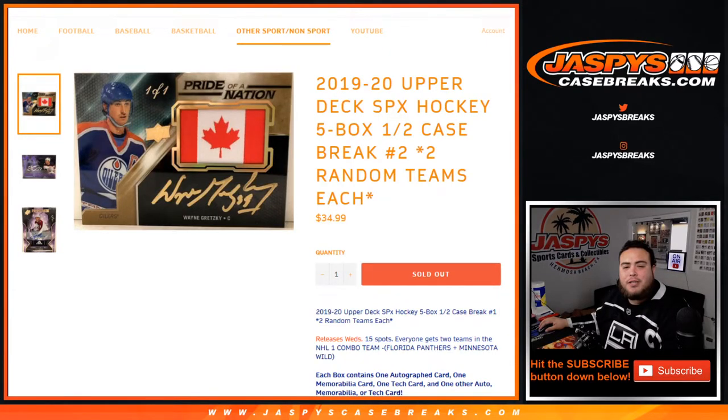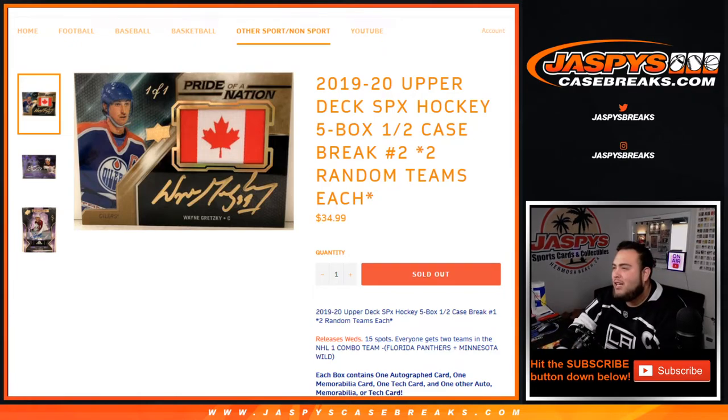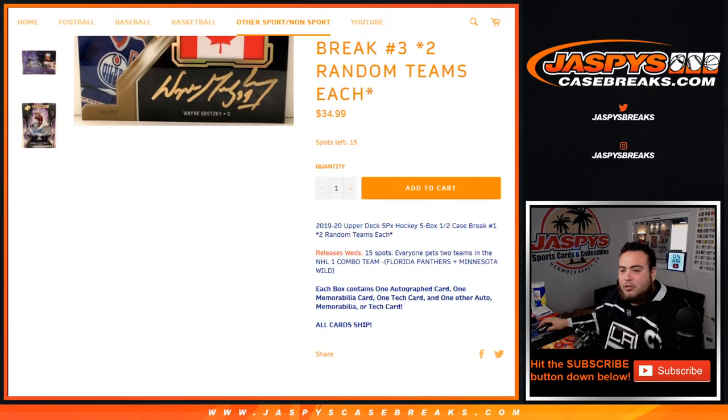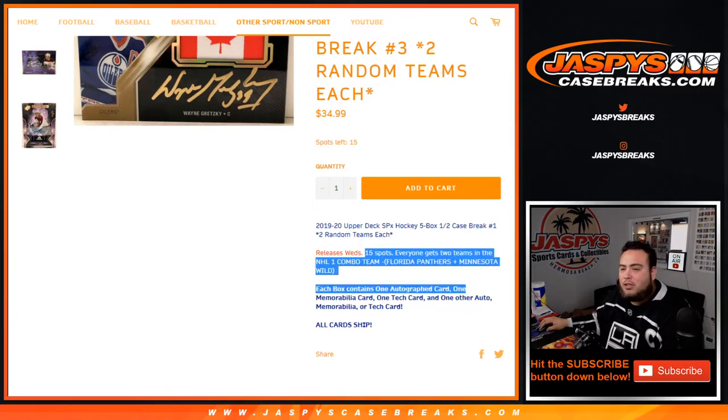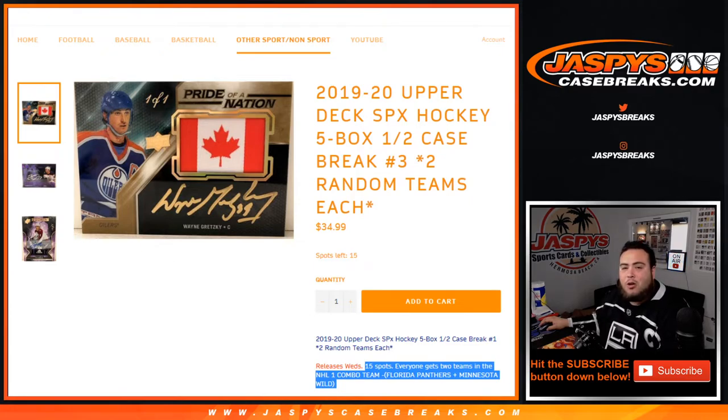What's up everybody, Jason for JaspiesCaseBreaks.com. New release day — we're breaking open number two of 1920 Upper Deck SPX Hockey, five-box case break. It's two random teams each. Again, this is break number two. If you refresh the page it's already at number three, so fresh case on that one. 15 spots sold, everybody gets two random teams in the NHL, one combo team which is the Florida Panthers and Minnesota Wild. All cards in the box are hits — you get four cards a box, one card per pack. Pretty nice stuff here guys, second half, good luck.